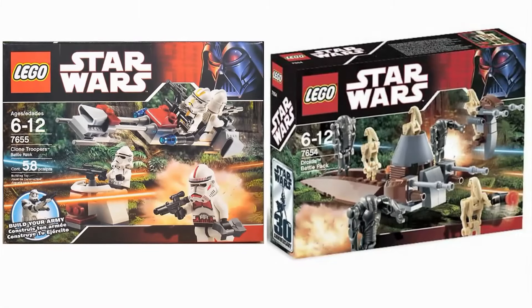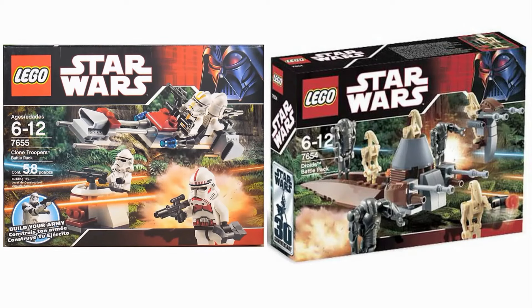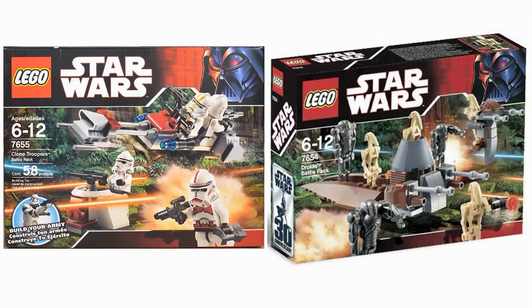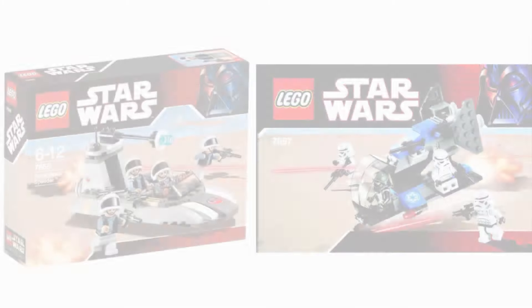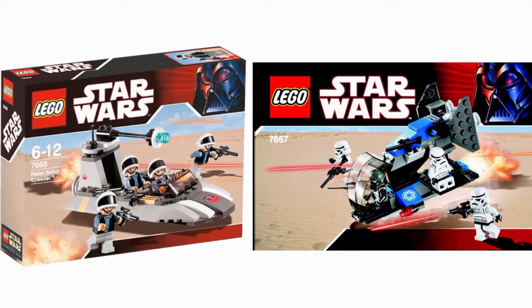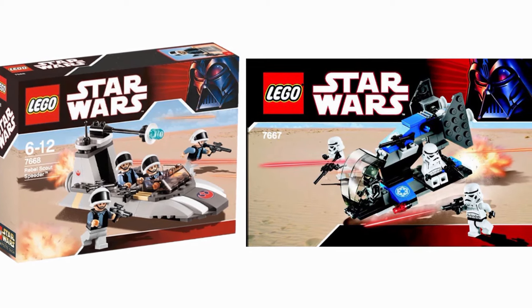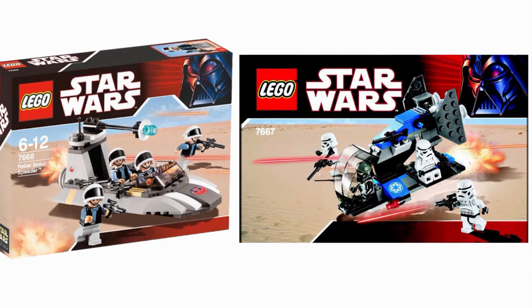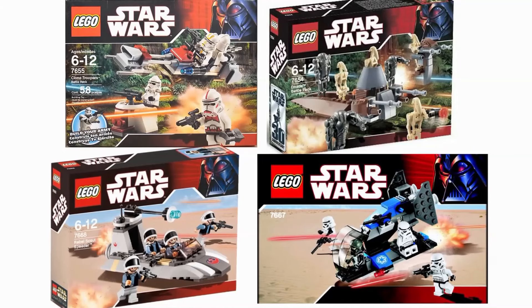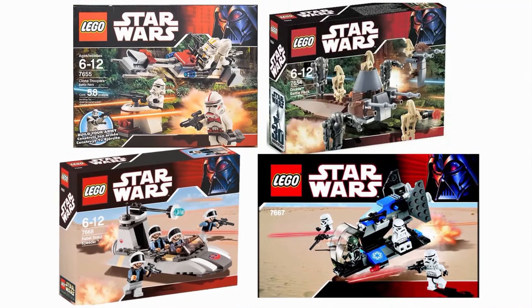The $10 price point was also just perfect. When you didn't have a lot of money as a kid but wanted a LEGO set, these were easy enough to pick up even with no income. Shortly after those successes, it was followed with a Rebel Alliance and Stormtrooper battle pack, and these did not disappoint. They followed their predecessors perfectly and are just as great as the clone and droid battle packs before them. With these four large successes, the battle pack quickly cemented itself as a product here to stay.